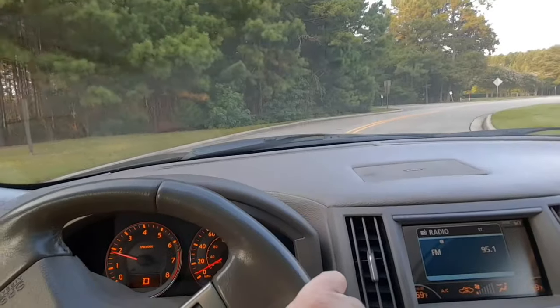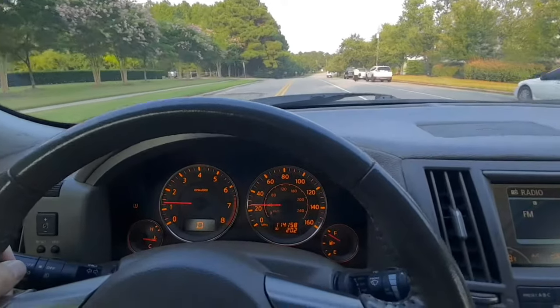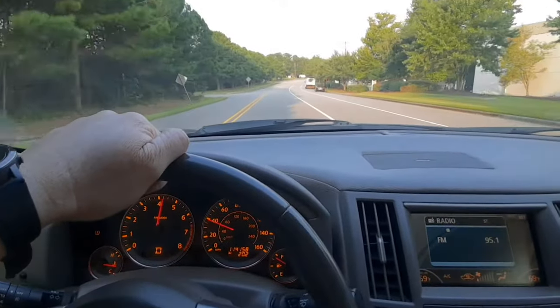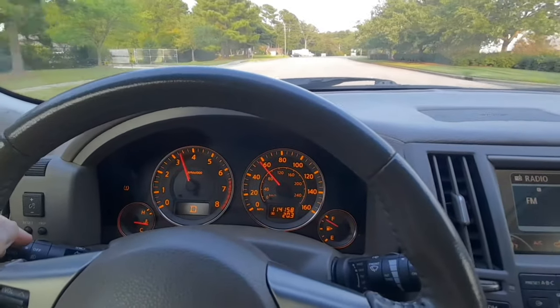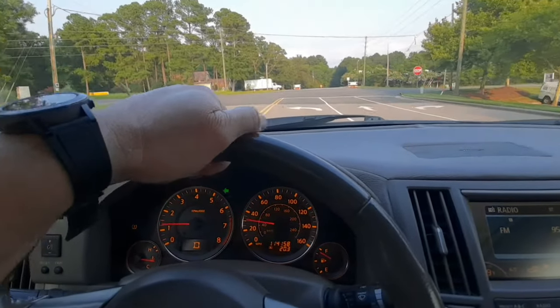Let's give this thing a go. It sounds aggressive — fast and furious. Let's try. It shows 160, let's do 160. Whoa! I think I've got some pipes on here or something. Is that a stock exhaust or not? I gotta find out. It doesn't sound stock — it sounds like a race car.